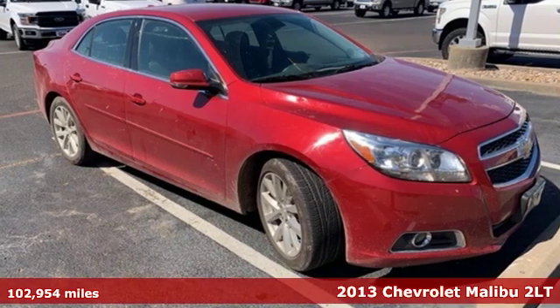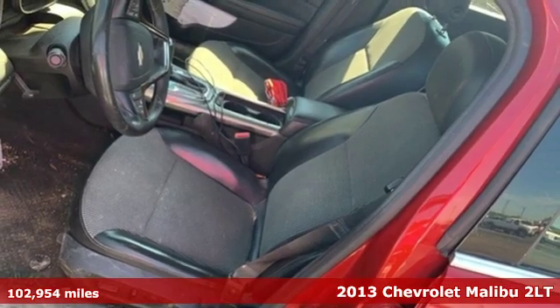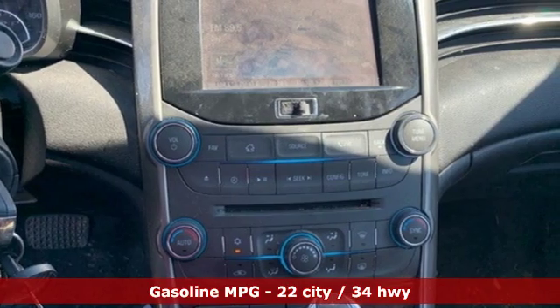It's a 2013 Chevrolet Malibu. This sporty, fuel-efficient Malibu is a perfect blend of form and function. It boasts an impressive list of features like these.